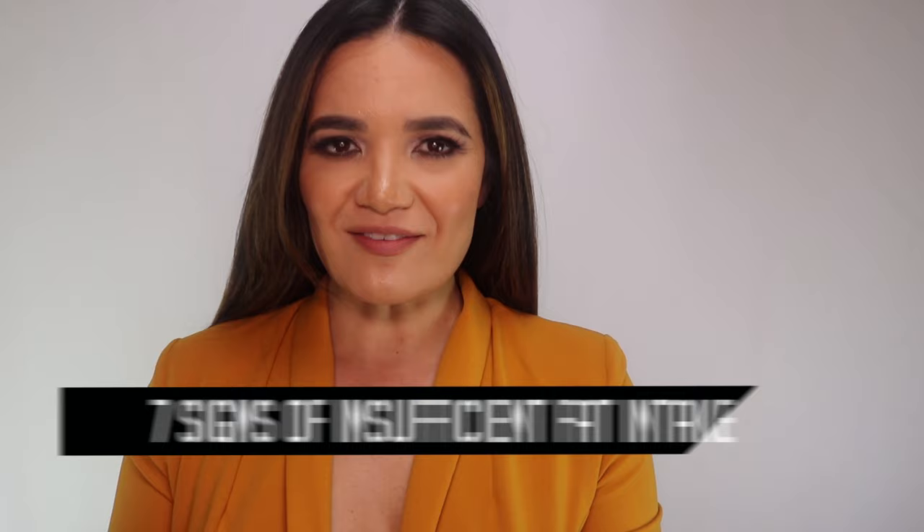What's up YouTube? Welcome back to the channel. In today's video, we'll be talking about 7 signs of insufficient fat intake. Let's get started.